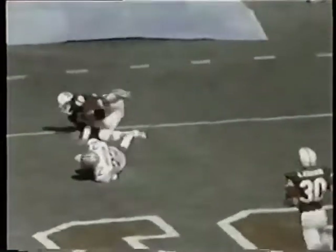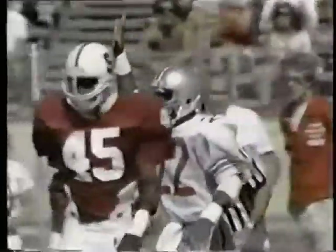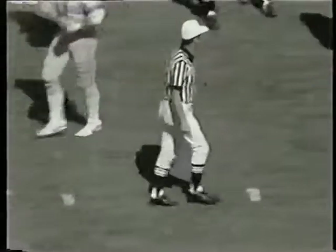Third and eight. Schliester into the end zone — it is caught. Great catch in the end zone. Cedric Anderson, a beautiful catch as he came back forward on the ground. There's a penalty on that play. Anderson caught it about five yards in — looks like holding against Ohio State.